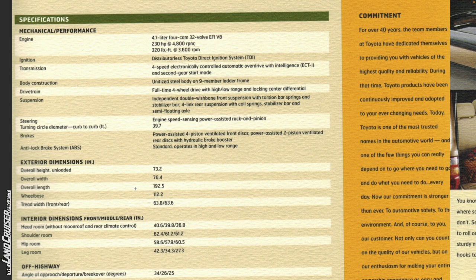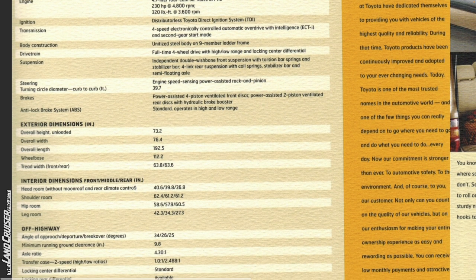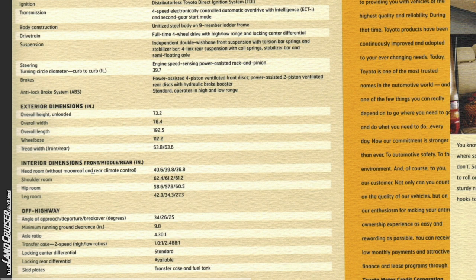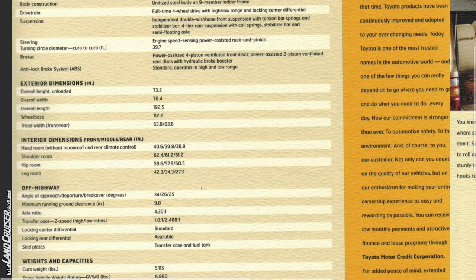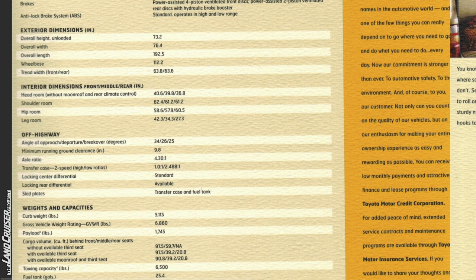I won't read all the specifications but I'll scroll through them. Notable for me is the headroom — it indicates figures without moonroof and rear climate control, so those are the maximum figures: 40.6 inches in the front row, 39.8 in the middle, and 36.8 in the rear. Angle of approach, departure, and breakover degrees are 34, 26, and 25.